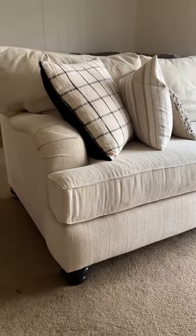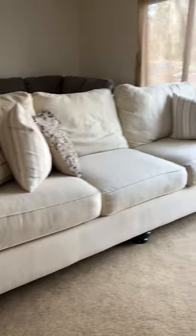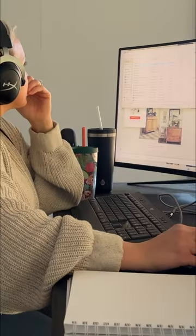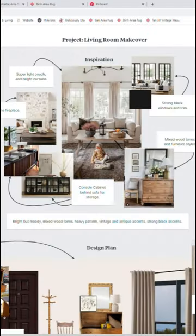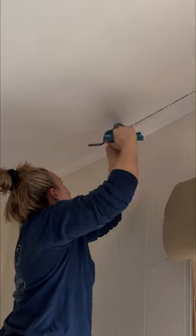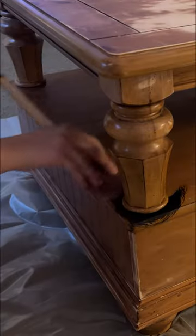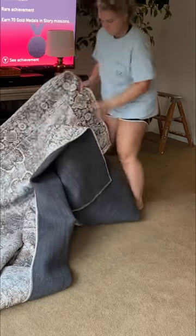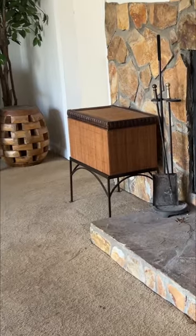Welcome back to part two of our living room makeover series. In the last episode, we thrifted this sofa from Facebook Marketplace and designed a whole living room around it. In this episode, we're tackling small projects like caulking, touch-up paint, refinishing our coffee table, and rearranging the room to bring it closer to the vision that we designed.